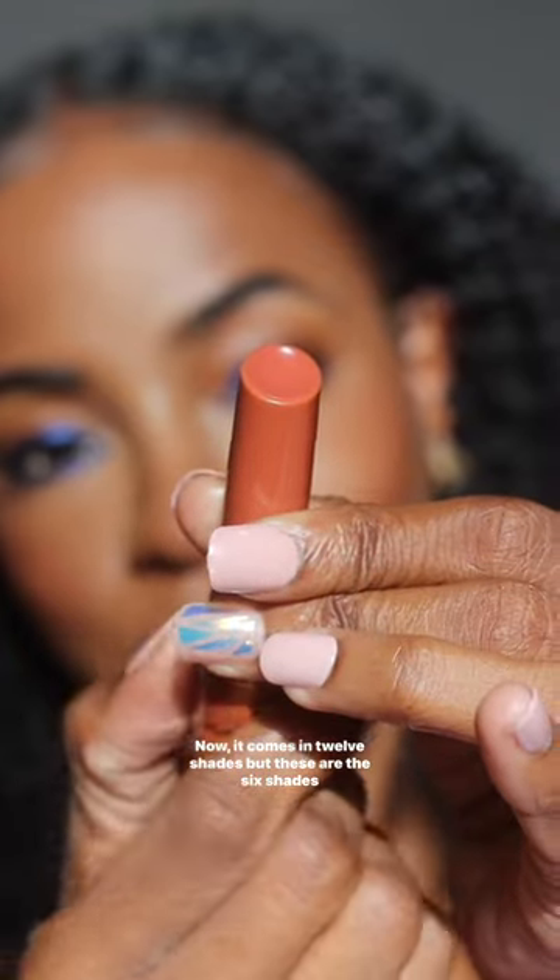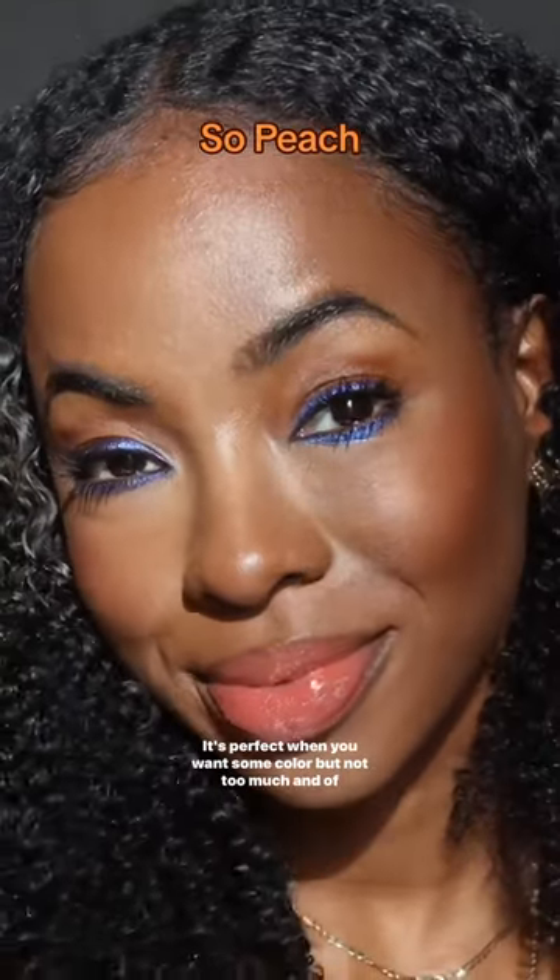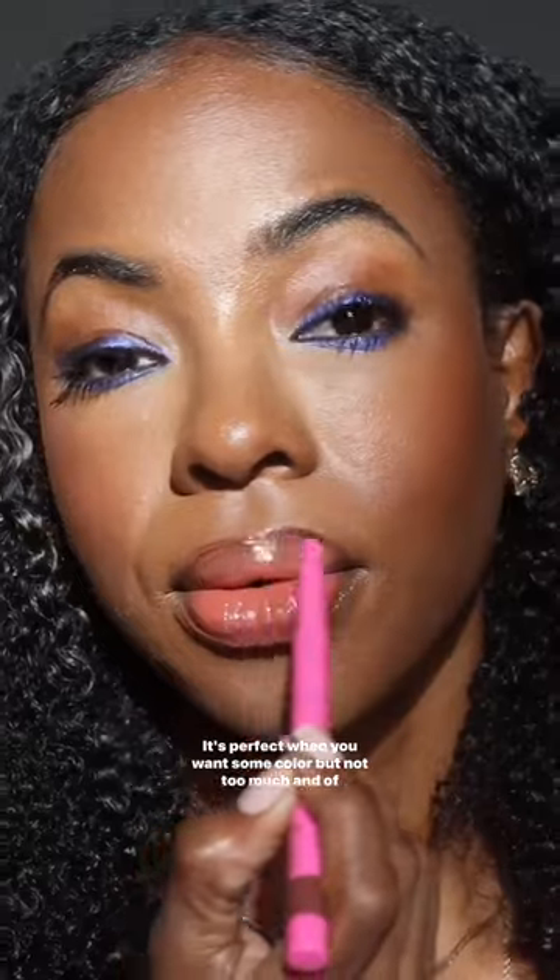It comes in 12 shades but these are the six shades that I have been wearing the most. This one is So Peach — it's perfect when you want some color but not too much, and of course you can pair it with your lip liner. This one is cooler.